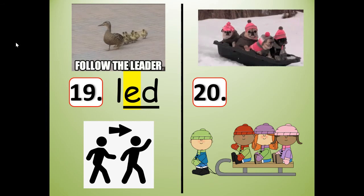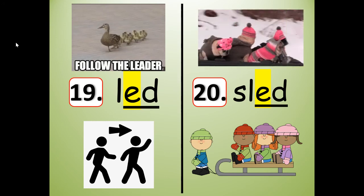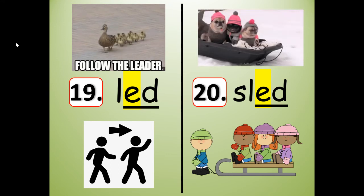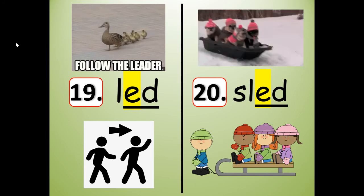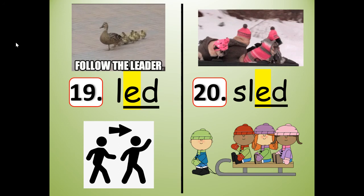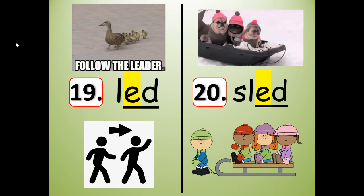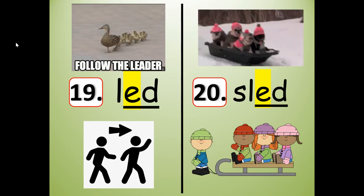What rhymes with led? This is my favorite — something you do in the snow. Sled! The dogs sled down the hill, or they are riding in a sled. It can be an action — they sled — or a noun — the sled going down the hill. Led, sled. Spell it: S-L-E-D. I'm going to stretch it: sled. Shrink it: sled. Say the individual sounds: S, L, E, D. Slide them together like a sled: sled.